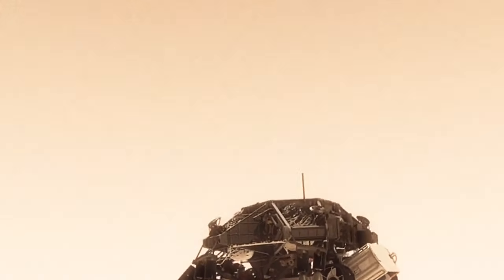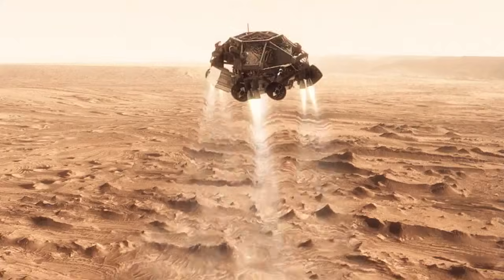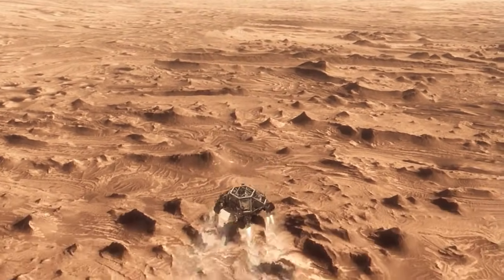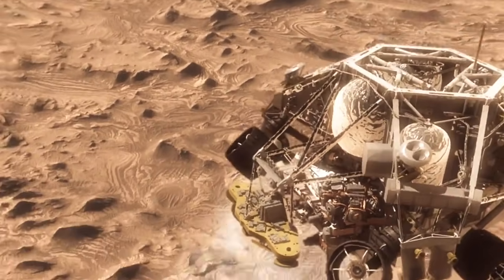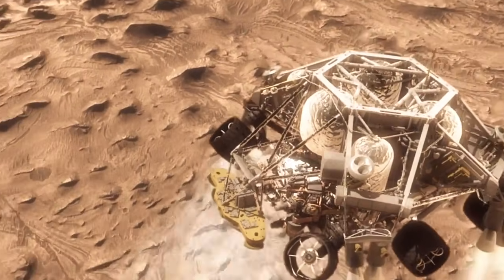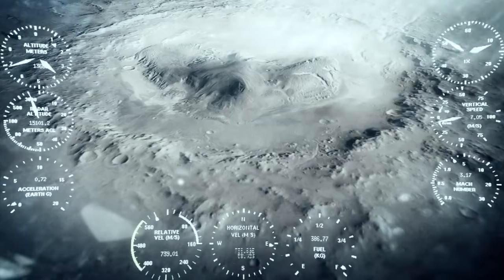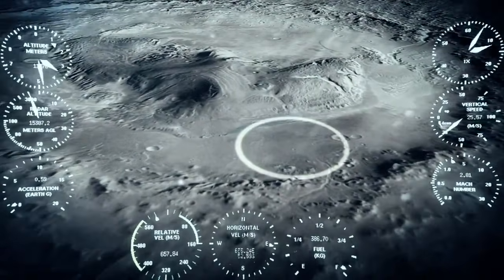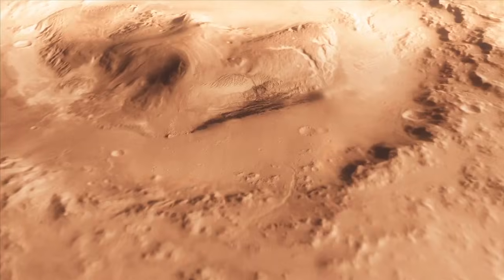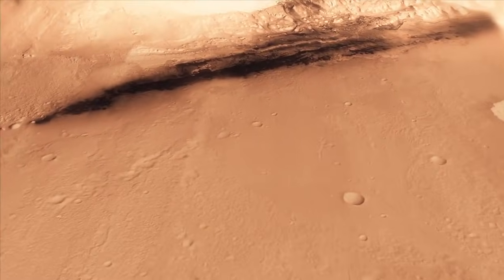Once we turn those rocket motors on, if we don't do something, we're just going to smack right back into the parachute. So the first thing we do is make this really radical dive. We fly off to the side, diverting away from the parachute, killing our horizontal velocity and our vertical velocity, getting the rover moving straight up and down so it can look at the surface with its radar and see where we're going to land. And we head straight down to the bottom of a crater, right beside a six-kilometer high mountain.